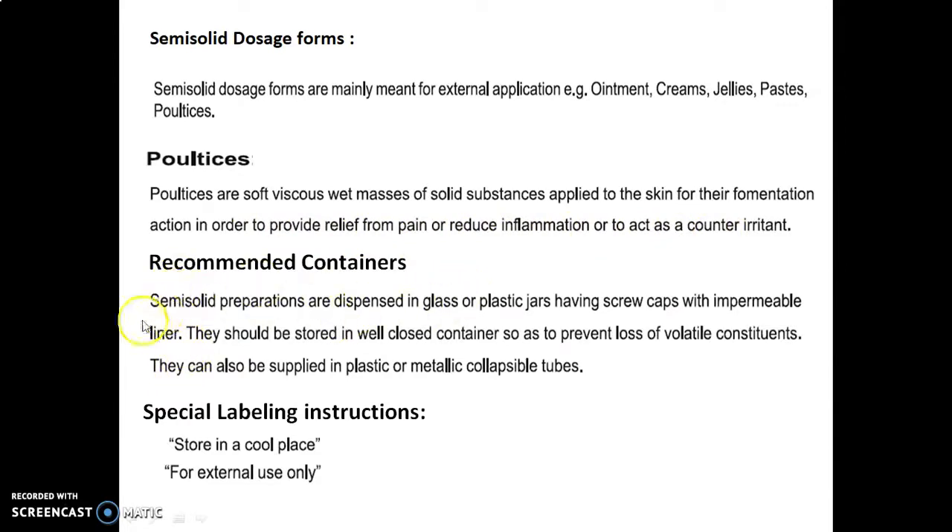Recommended containers: semi-solid preparations are dispensed in glass or plastic jars having screw caps with impermeable liner. They should be stored in a well-closed container so as to prevent the loss of volatile constituents. They can also be supplied in plastic or metallic collapsible tubes. Special labeling instructions: store in a cool place and for external use only.